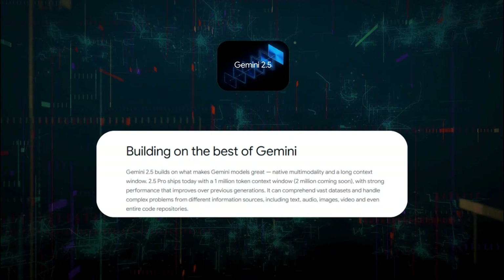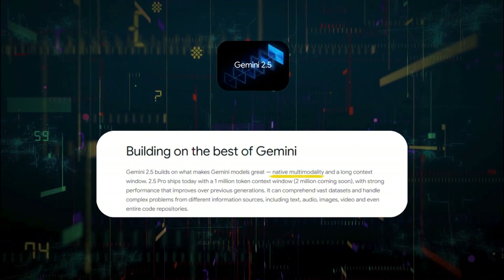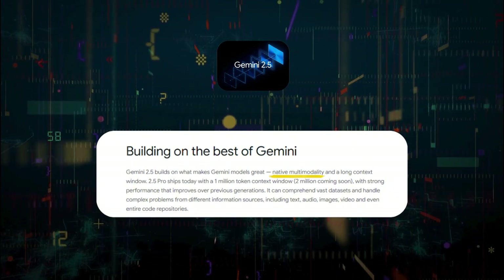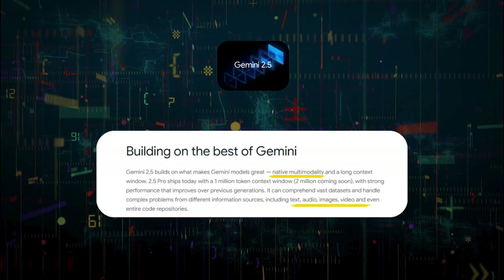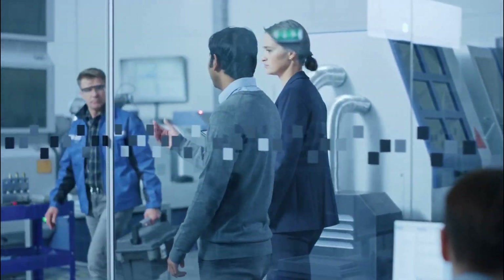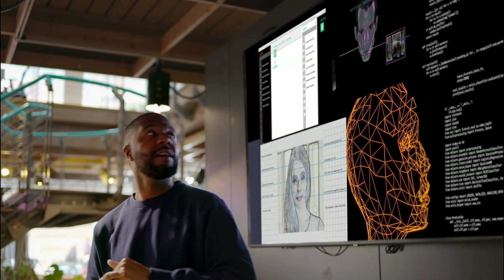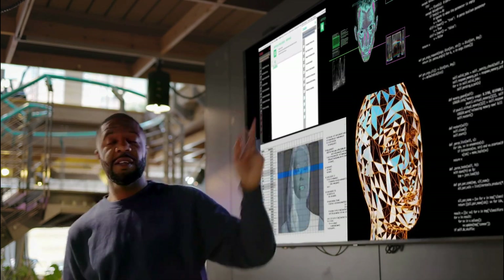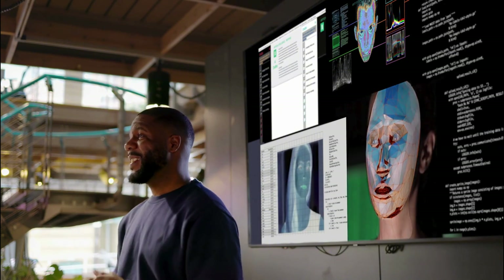One of Gemini 2.5's standout features is its native multimodality. This means the model is designed to understand and process a wide variety of data formats from the outset, including text, images, audio, video, and code. Unlike other models that tack on multimodal capabilities as an afterthought, Gemini 2.5 is built to seamlessly handle all these formats, making it incredibly versatile for a range of tasks, from generating content to analyzing diverse datasets.